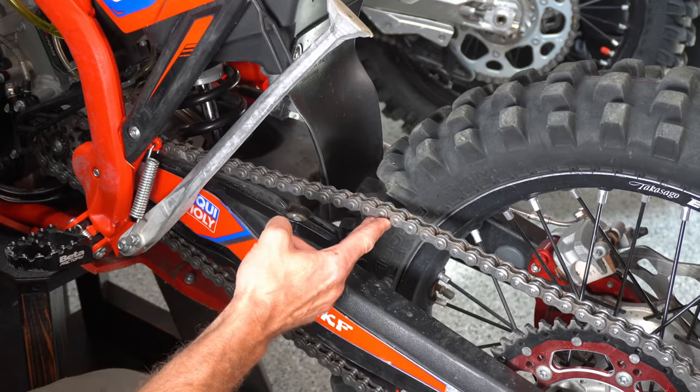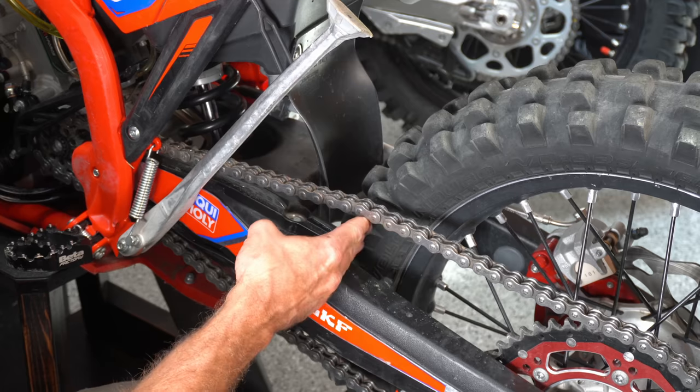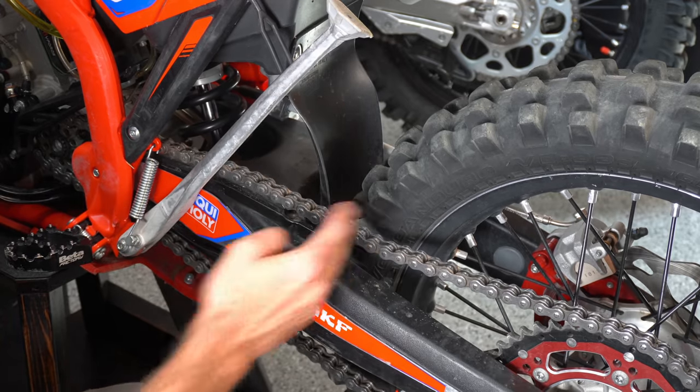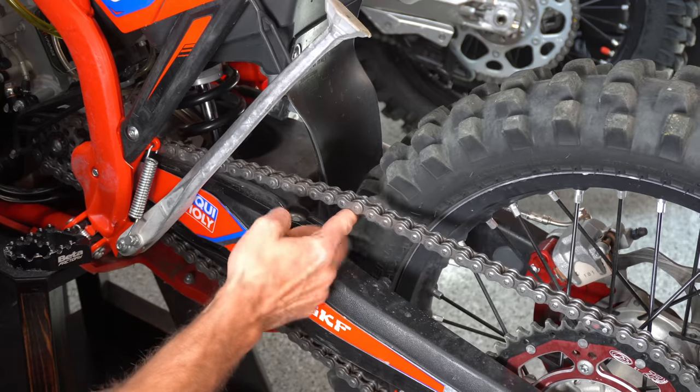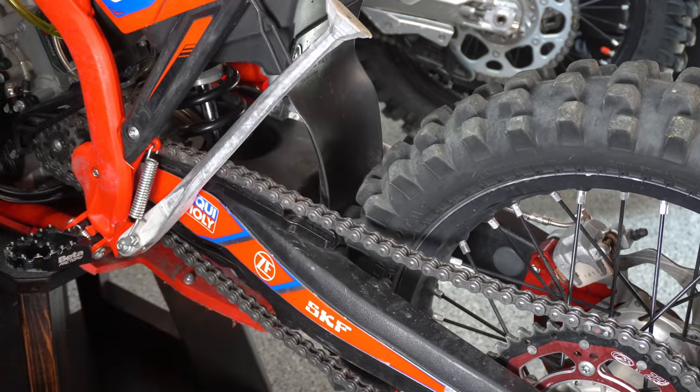Two tips on the chain. First, we want to check chain tension after each ride to make sure it's in spec. This one is actually loose, so I need to go through and tighten this chain a little bit. That's a post-ride thing I forgot to do this last time on this bike that I definitely need to do.